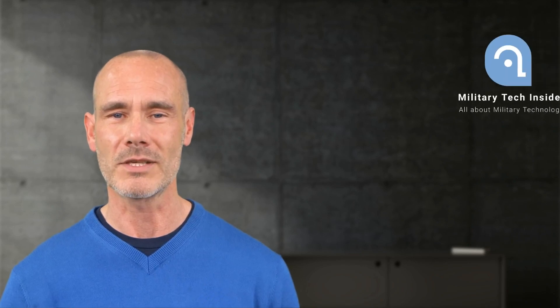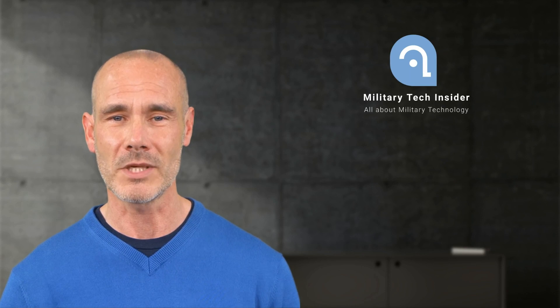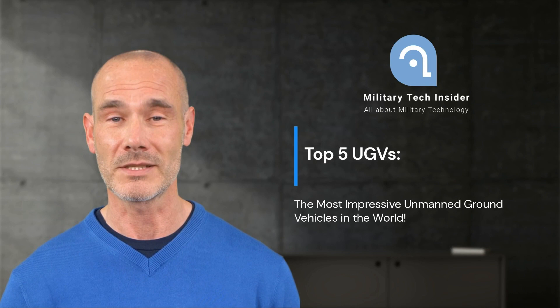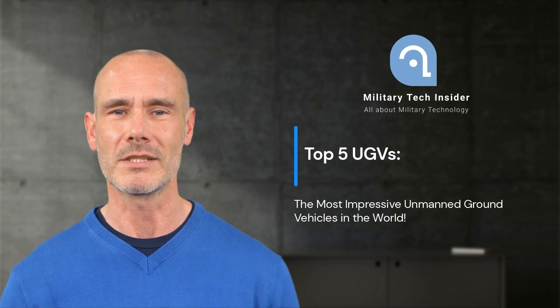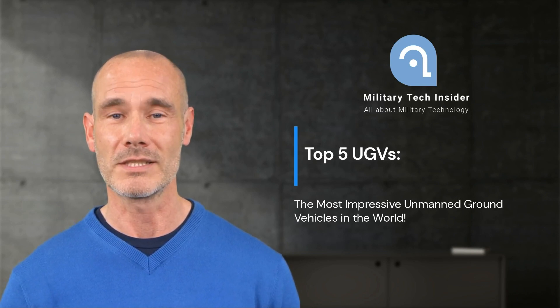Welcome to Military Tech Insider. In this video, we'll present the top five unmanned ground vehicles, UGVs. UGVs are remotely controlled or autonomous vehicles used in various fields like the military, security, and research. They're employed to perform risky or dangerous tasks usually carried out by humans, and to increase the safety and efficiency of operations.